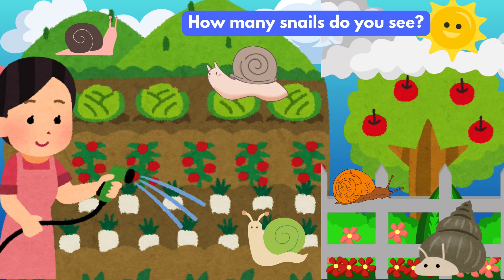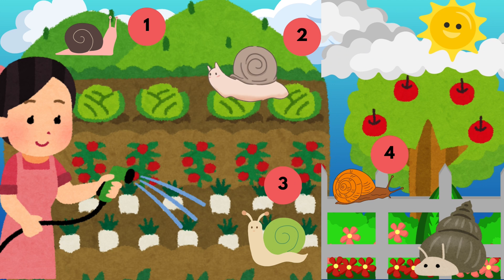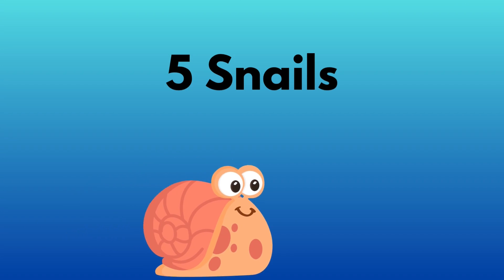How many snails do you see? One, two, three, four, five snails.